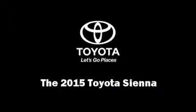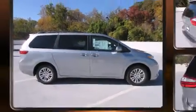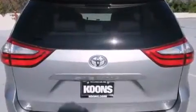Discerning drivers will appreciate the 2015 Toyota Sienna. A 3.5-liter V6 engine pairs with a sophisticated 6-speed automatic transmission, providing a smooth and predictable driving experience.